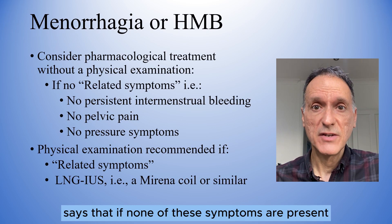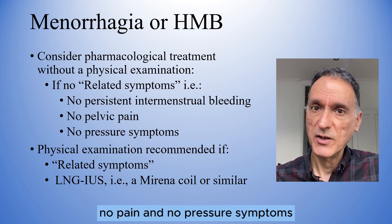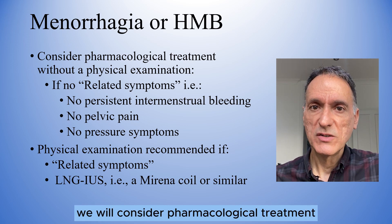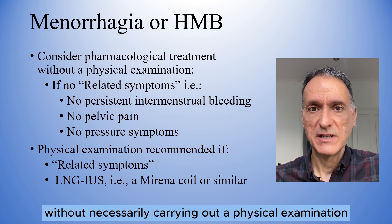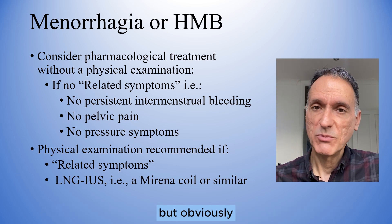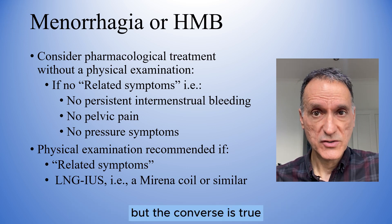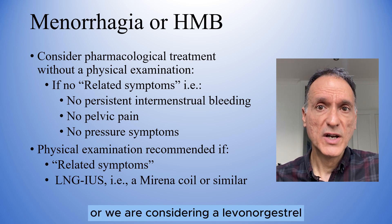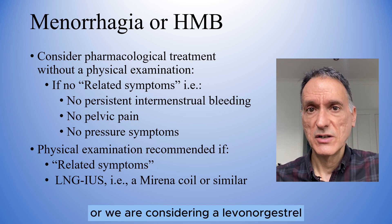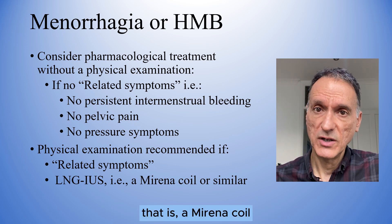What may come as a surprise is that NICE says that if none of these symptoms are present — no intermenstrual bleeding, no pain and no pressure symptoms — we will consider pharmacological treatments without necessarily carrying out a physical examination. But obviously we will do that if we have any clinical concerns. A physical examination is recommended if such symptoms exist, or if we are considering a levonorgestrel-releasing intrauterine system, that is, a Mirena coil or similar.